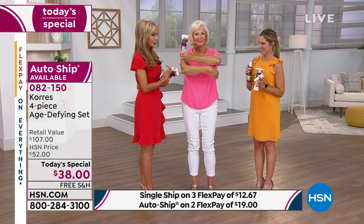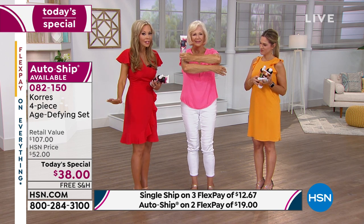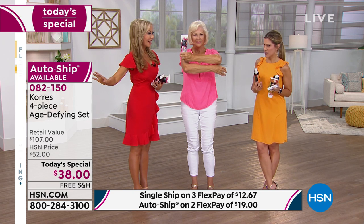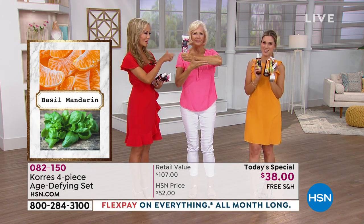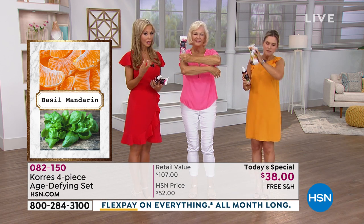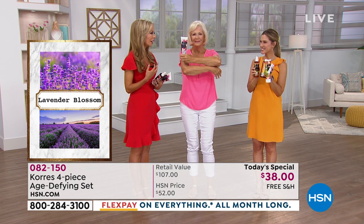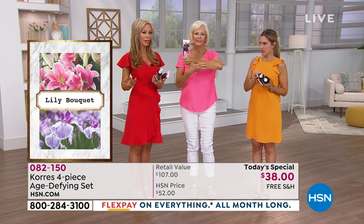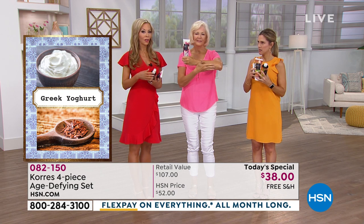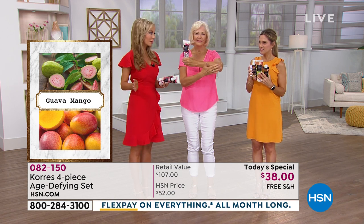The award-winning body butter has been featured in numerous magazines, but these scents are only available here at HSN. Basil Mandarin and Lavender Blossom are world launches today. Basil Mandarin has a little bit of mint — refreshing and gorgeous. Lavender Blossom is fresh-cut lavender infused with vanilla — warm, sexy, gorgeous. Lily Bouquet has lily and jasmine. Yogurt is for extremely dry skin made with real Greek yogurt. And Guava Mango — your all-time favorite from last summer — is back. Guava smells like you're on vacation.